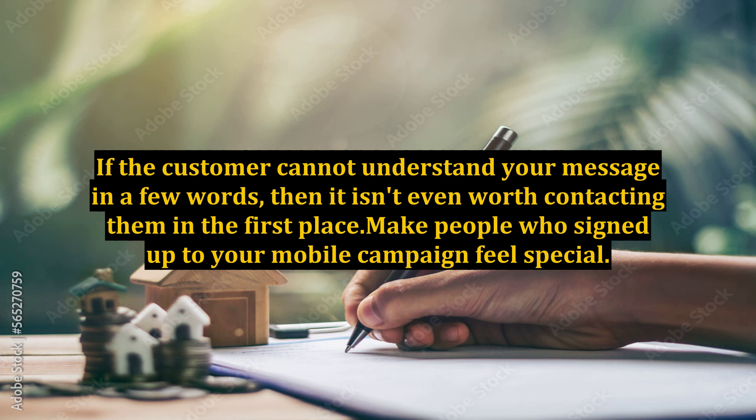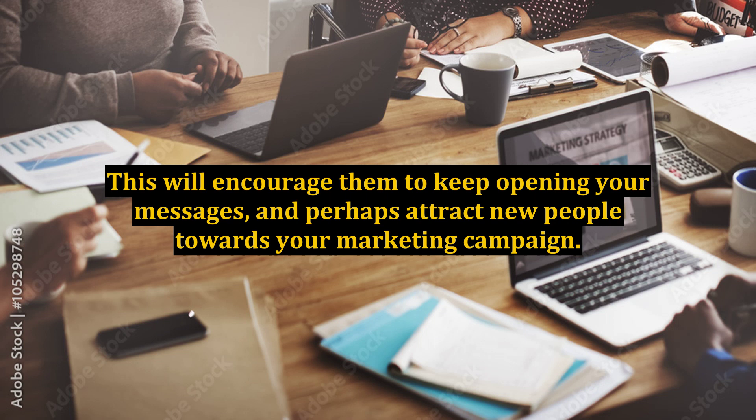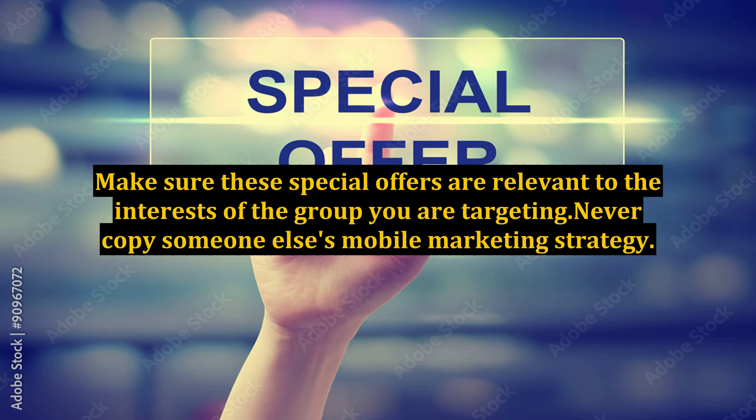Make people who signed up to your mobile campaign feel special. Send them discounts and offers that will be available to this group only. This will encourage them to keep opening your messages and perhaps attract new people towards your marketing campaign. Make sure these special offers are relevant to the interests of the group you are targeting.